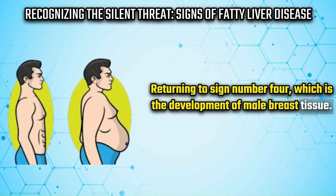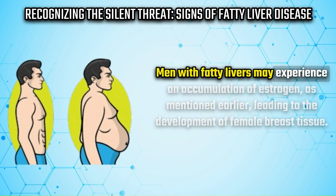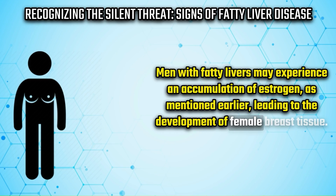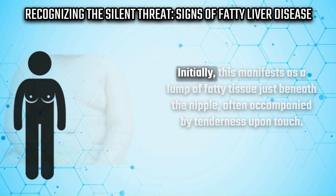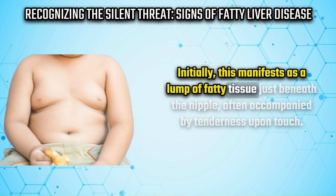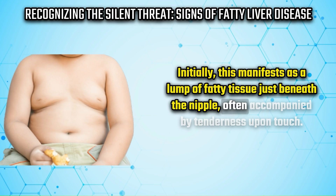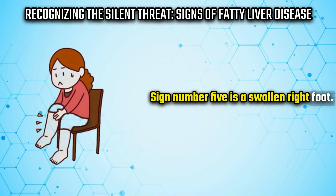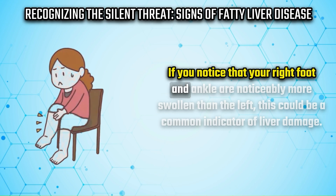Sign number four is the development of male breast tissue. Men with fatty livers may experience an accumulation of estrogen, leading to the development of female breast tissue. Initially, this manifests as a lump of fatty tissue just beneath the nipple, often accompanied by tenderness upon touch.